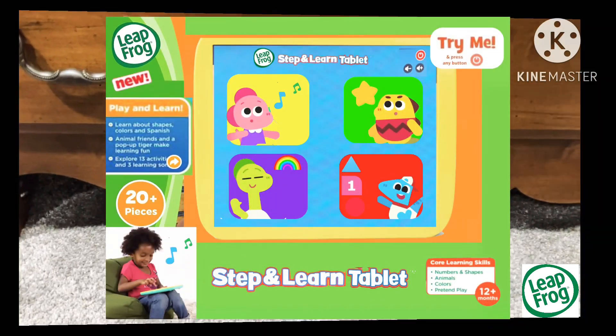Plus, coming soon: Step and Learn. Sleep into learning with the Toys Play and Learn Bundle from LeapFrog.